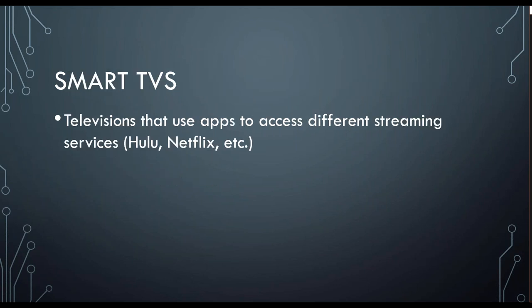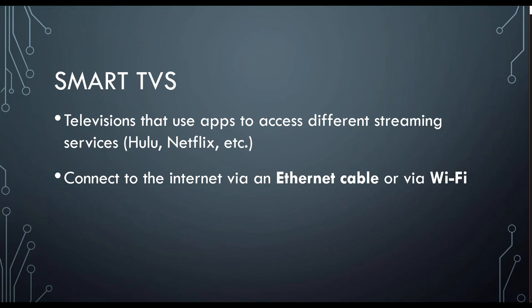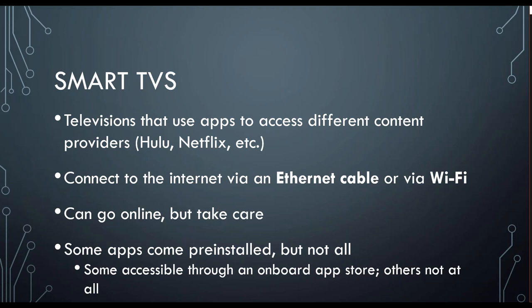Smart TVs are TVs that use apps to access different streaming services like Hulu or Netflix. They connect to the internet via an ethernet cable or via wi-fi, so they can be wired or on your wireless network. They can go online, but just know it's not going to be the same user experience as your computer, and it's not going to have the same security settings, so you want to be cautious with doing that. Some apps will come pre-installed on a smart TV, especially the big guys, but not all. If they are not available pre-installed, you can potentially download them through your onboard app store. Not every streaming service has an app for every smart TV, so that is something you would want to look into.